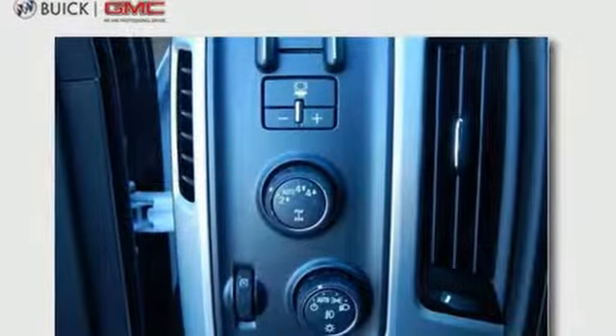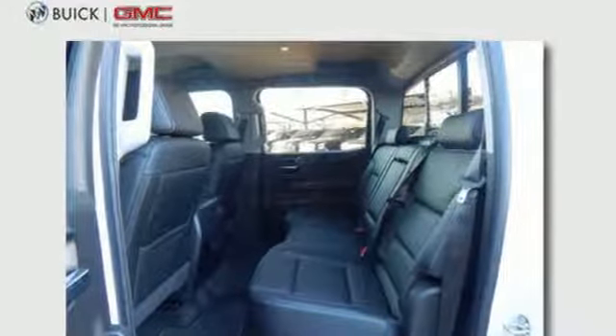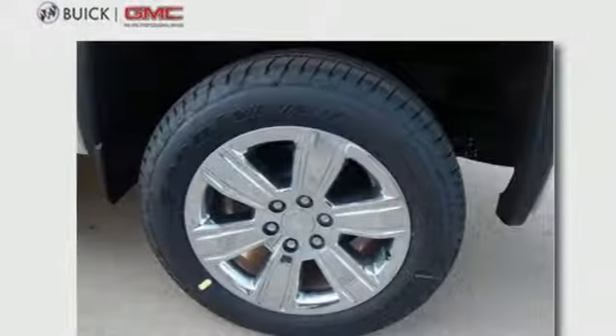For your safety it has Hill Start Assist, StabiliTrak with Traction Control, and Electronic Trailer Sway Control. Use the corner step rear bumper to easily load up the bed, then secure your cargo with 8 total tie-down hooks with 4 movable upper tie-downs.